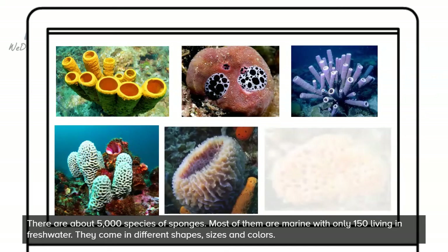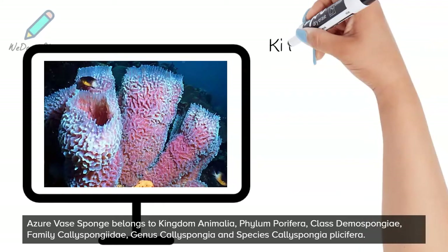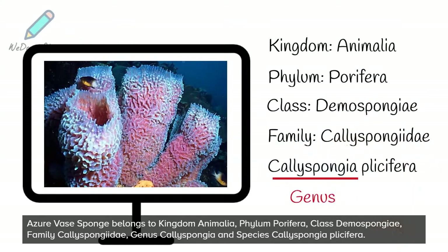They come in different shapes, sizes and colors. The Azure Vase sponge belongs to Kingdom Animalia, Phylum Porphyra, Class Demospungiae, Family Callispungidae, Genus Callispungia and Species Callispungia plisifera.